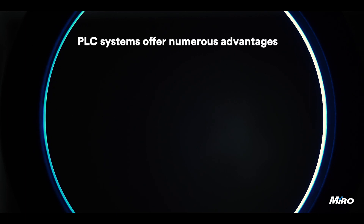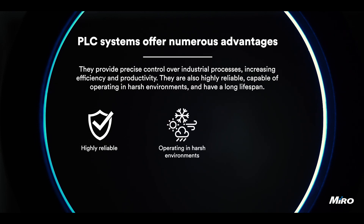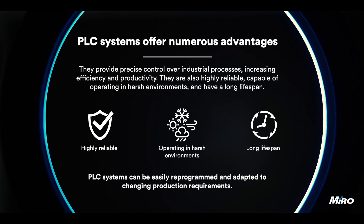PLC systems offer numerous advantages. They provide precise control over industrial processes, increasing efficiency and productivity. They are also highly reliable, capable of operating in harsh environments, and have a long lifespan. Additionally, PLC systems can be easily reprogrammed and adapted to changing production requirements.